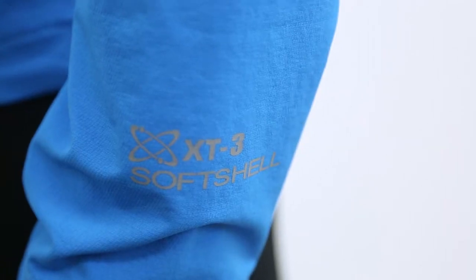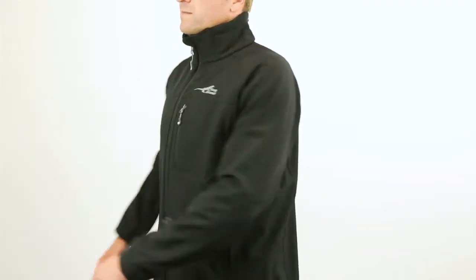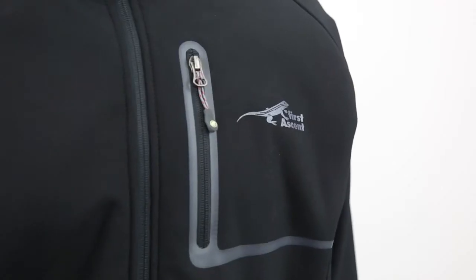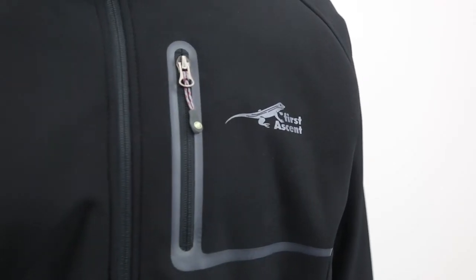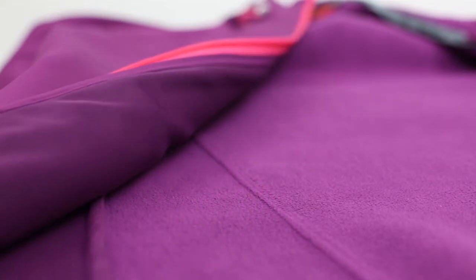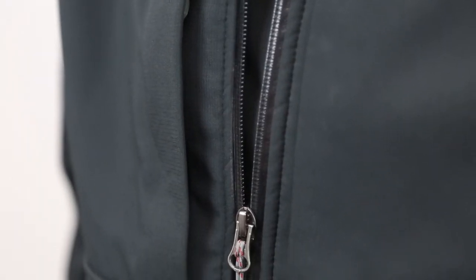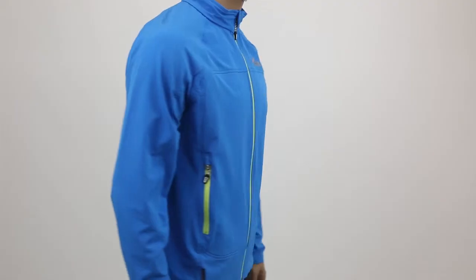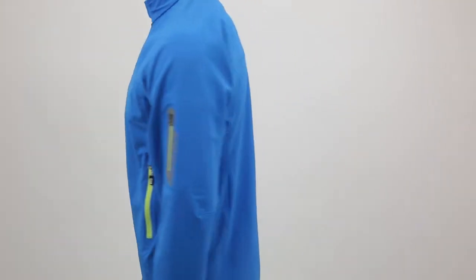Soft shell garments are a combination of a mid layer and an outer layer together in one and offer the benefits of both. Soft shell fabric offers insulating benefits to keep you warm as well as to protect you from the elements. On the inside you have a microfiber fleece with air pockets that trap body heat and provide insulation. On the outside is a woven outer layer that is windproof, water resistant and treated with a DWR coating that will help shed excess water.